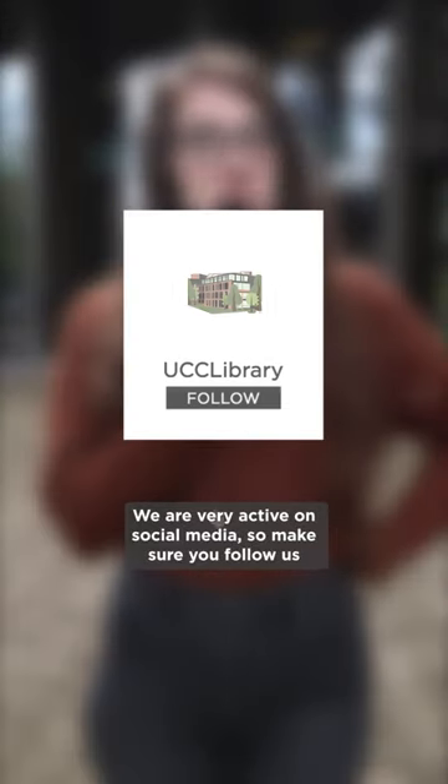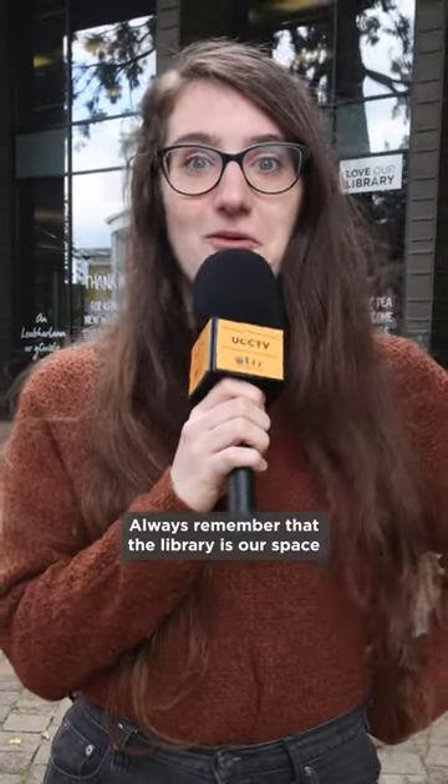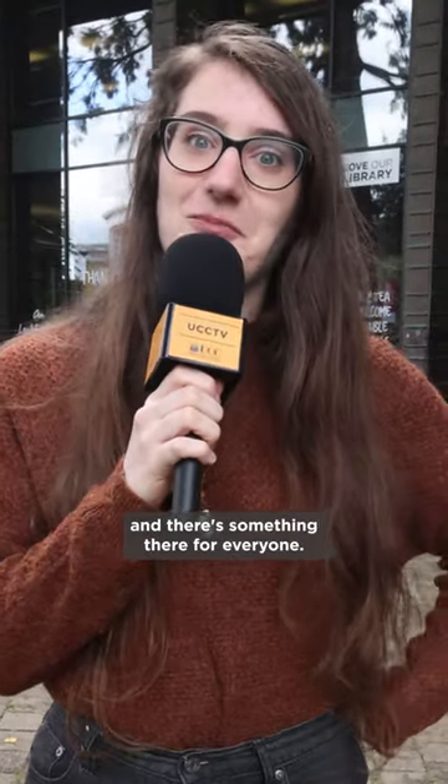We are very active on social media, so make sure you follow us to stay up-to-date with all our news and events. Always remember that the Library is our space and there's something there for everyone.